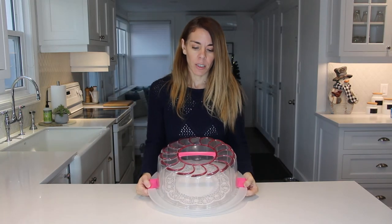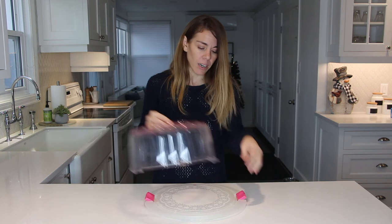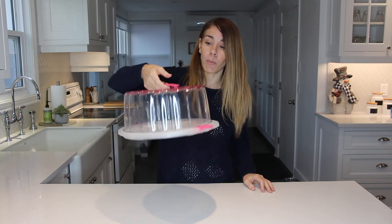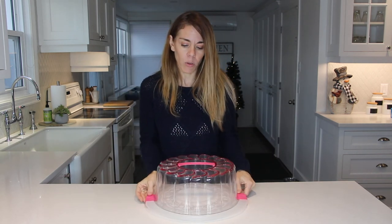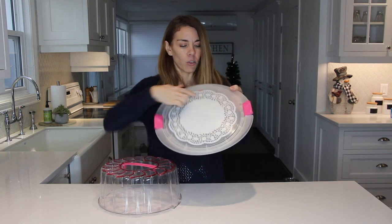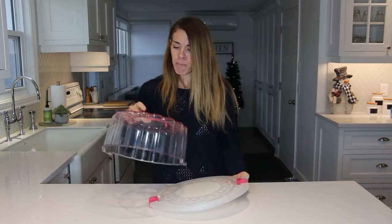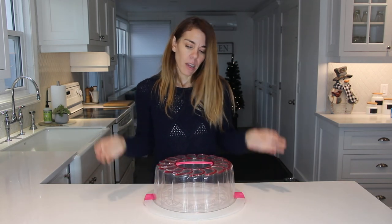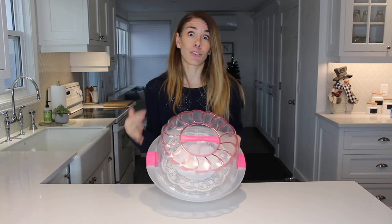Another really great gift to consider is this cake carrier from the company Snips. You can put a cake or pie inside, it comes with a lid, and the sides snap so you can carry it. You can transport it to a picnic, somebody's house, or bring it to work and serve dessert there — it's a super practical gift. It also makes a really nice presentation. This one has a doily effect at the bottom, so it's quite pretty, and once you remove the dome you can serve right on the tray. They also have more classic, neutral ones — so if you're giving this to a man you can get one that's less ornate.